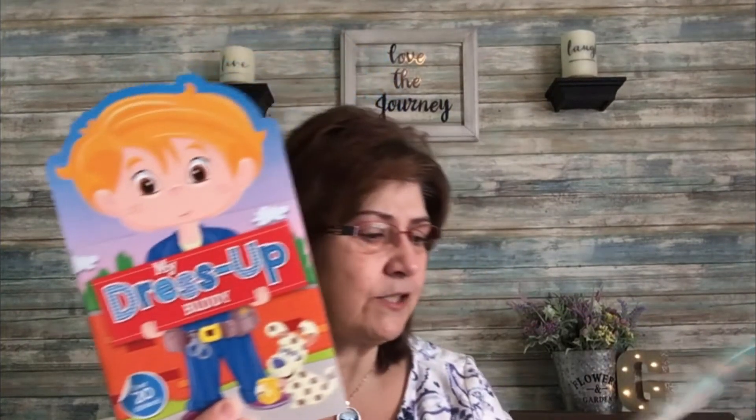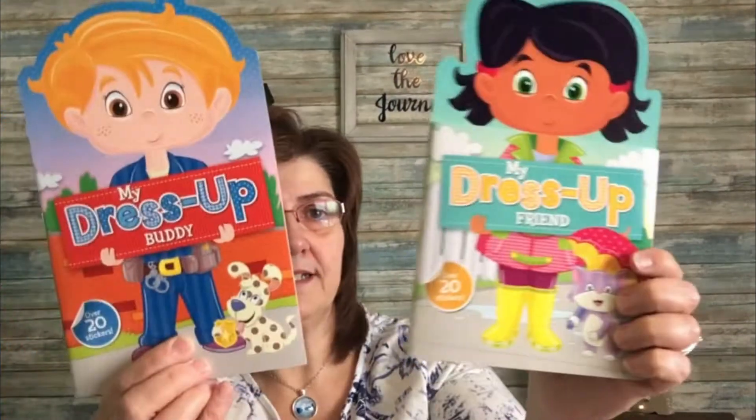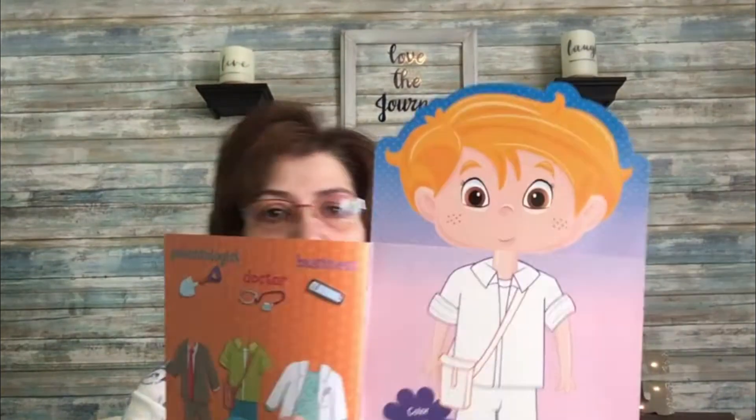Then I picked up these little books that reminded me of when I was little — we had cut-out dolls and would cut out their clothing to put on them. One says 'My Dress Up Buddy' and one says 'My Dress Up Friend.' Inside you cut out stickers to dress up the paper figures. I thought it was a really sweet little book.